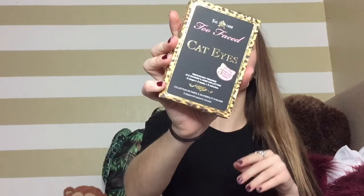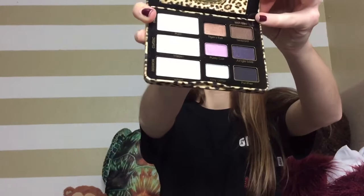Next is the Too Faced Cat Eye Palette. I actually got this in my Too Faced Mystery Bag already, and when my mom mentioned she got me this for Christmas, I went ahead and passed the one I had on as a Christmas gift to a friend. If you want more detail on this palette, check out that video because I go into more extensive detail about its cool features.